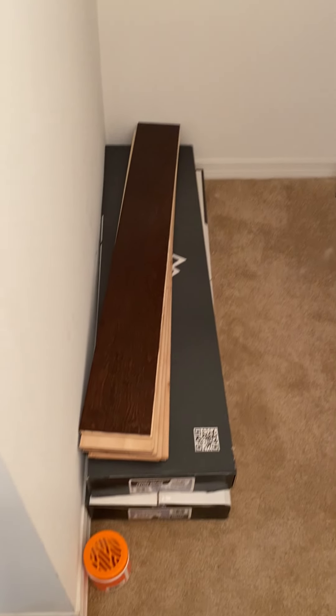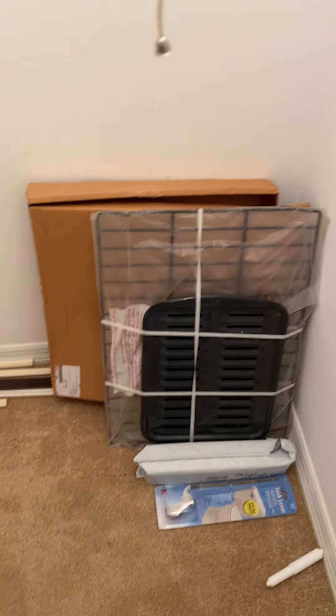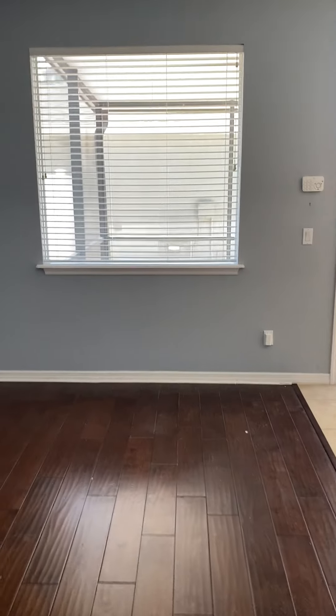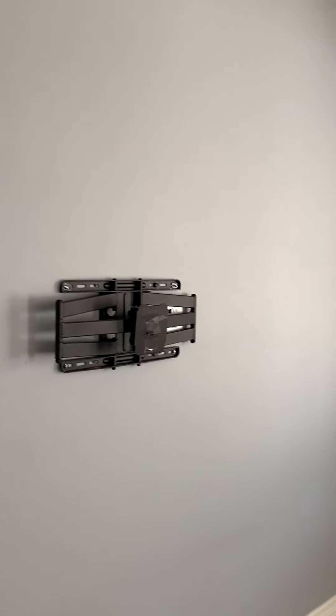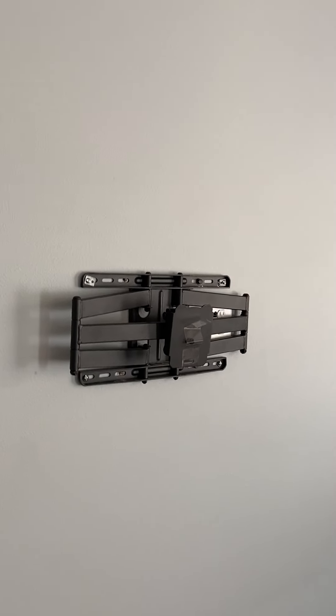We have the additional storage closet underneath the stairs — otherwise known as the Harry Potter room. It goes all the way through. There's some additional flooring for you, an additional window screen, and what looks like extra accessories for your stove.